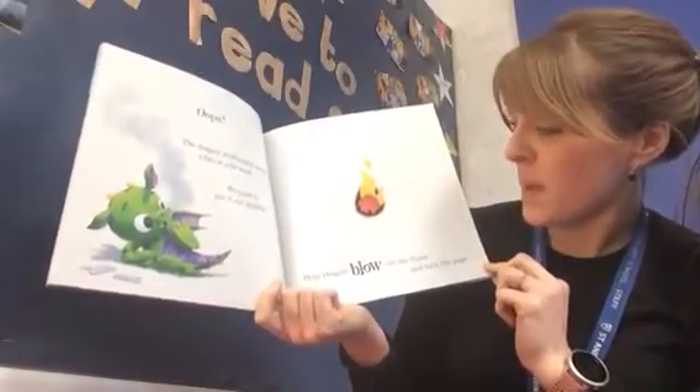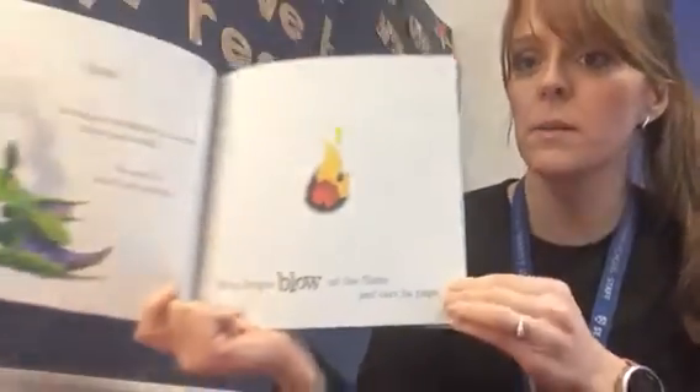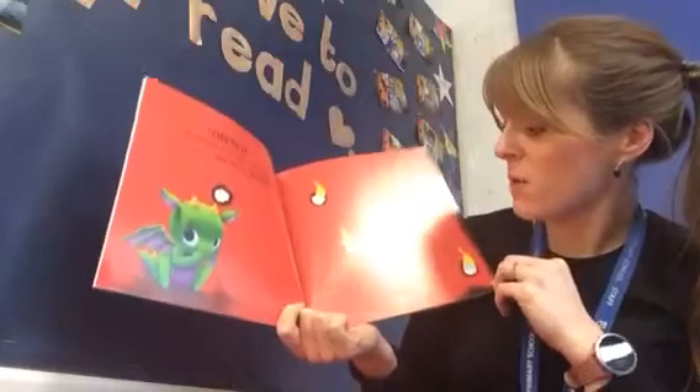Help dragon blow out the flame and turn the page. Children, quickly blow on the flame. Quickly! Uh-oh. Oh no. Your dragon didn't blow the fire out — she blew even more fire!